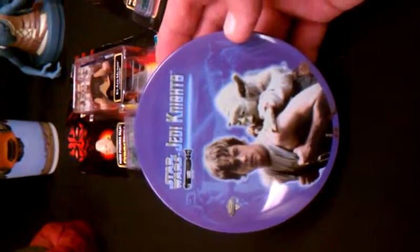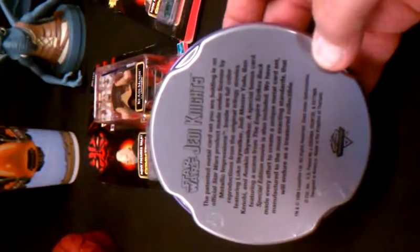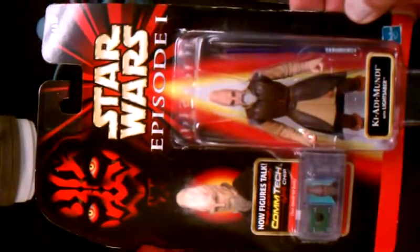Then we've got a collectible card game, and another collectible card game in a little tin — that's a nice item. Star Wars Jedi Knights — hopefully you can read that — that's a metal card set included in this lot.